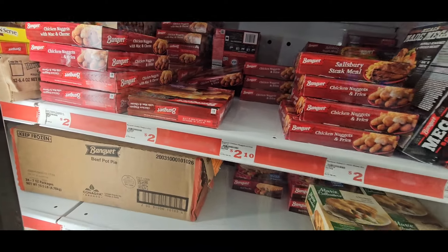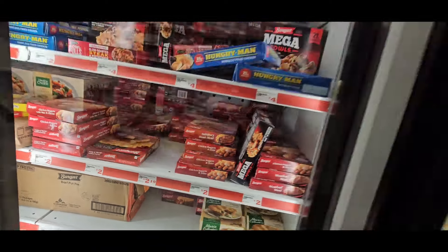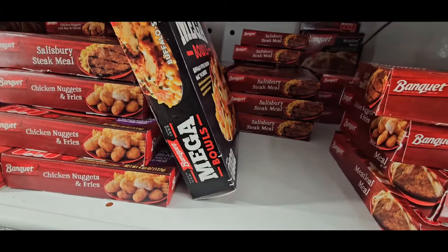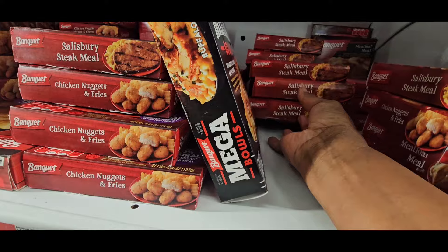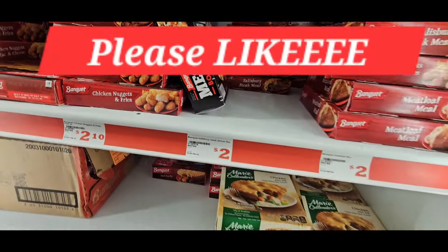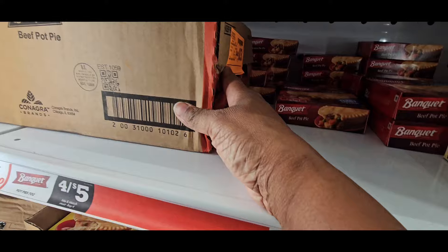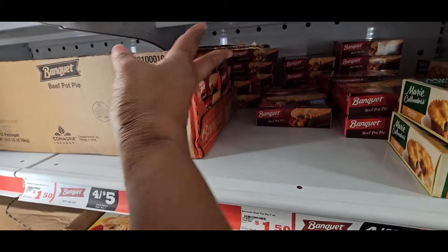I take it that these are all of their meals that were for the summer — clearance and out. Because I had a couple of Salisbury steaks — bad mistake. So it's going to be called backyard barbecue. You can find those, pick those up, because that's another one that's on sale.